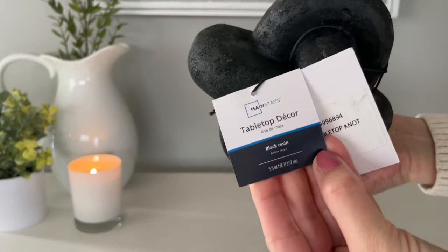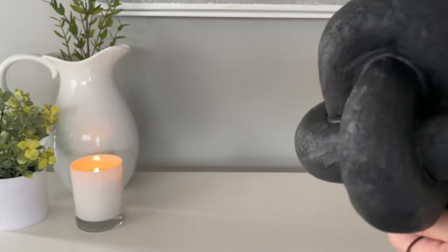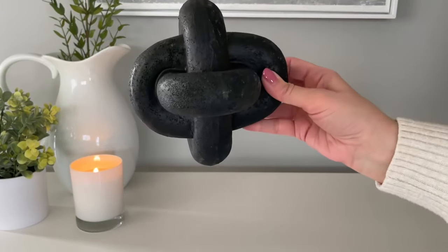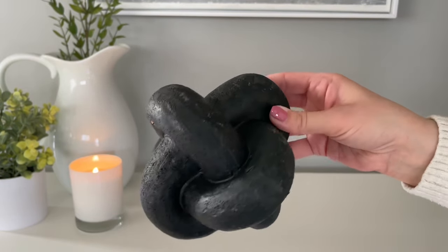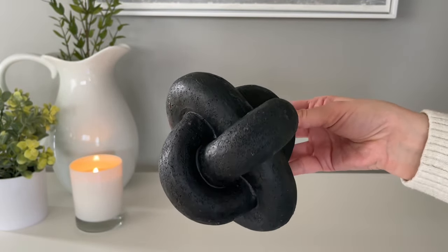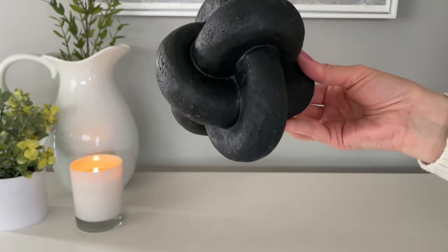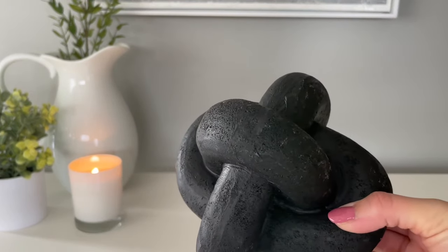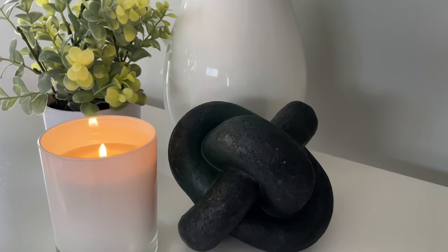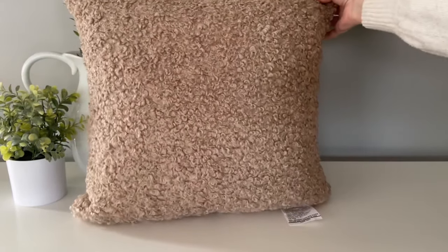This decor knot is just another item to add to a bookshelf, or if you have a little book stack on your coffee table and you're looking to add just a little bit of interest to the area. If you have some negative space to fill, this goes in there perfectly. This one was just under $10 and it is very lightweight — it gives the appearance of being super heavy but it's actually hollow on the inside. It seems pretty durable and is a nice little item to add to an empty corner to fill it out.